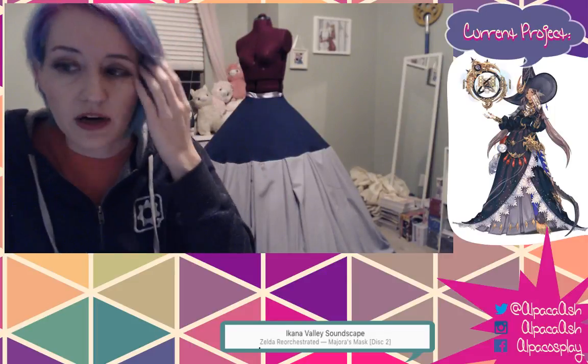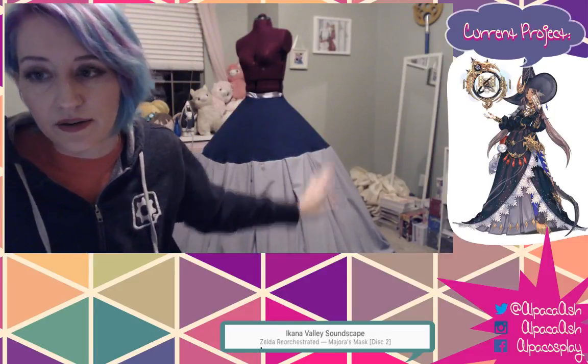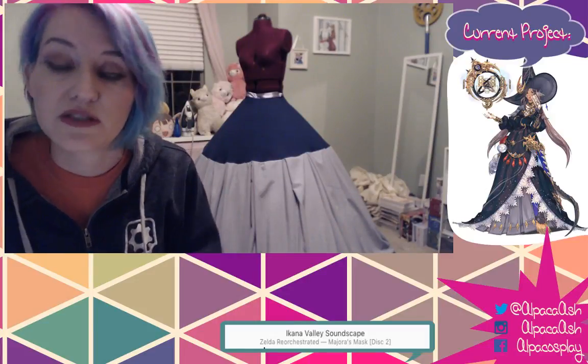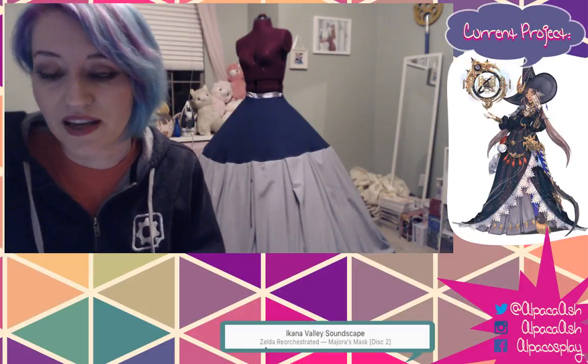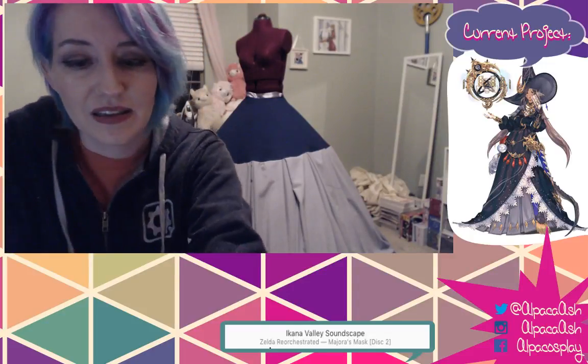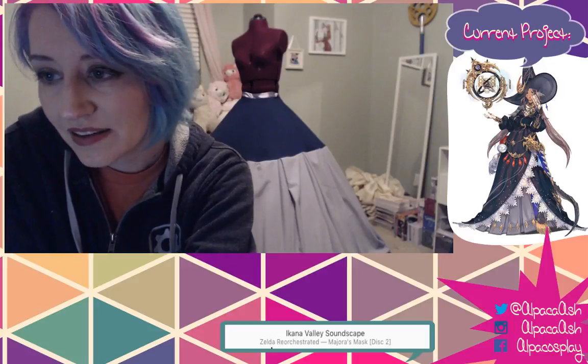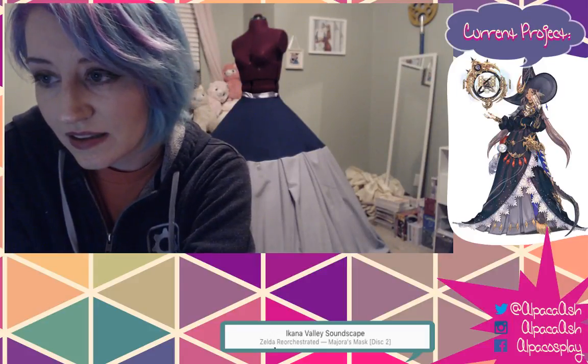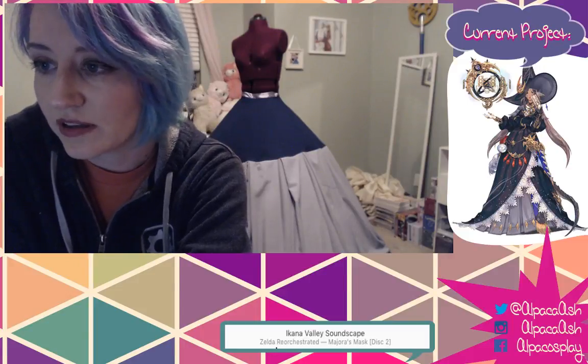I do want to show you guys inside and out of this costume, but I still have to finish my submission tonight because it's due tomorrow morning and I'm not a morning person.